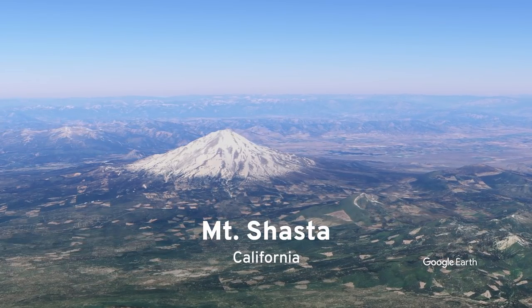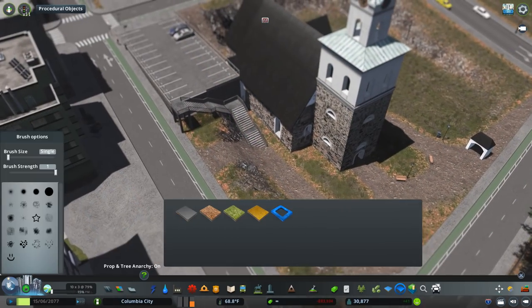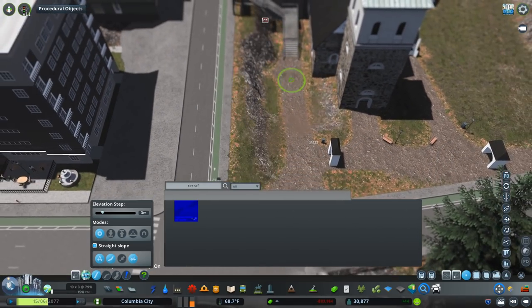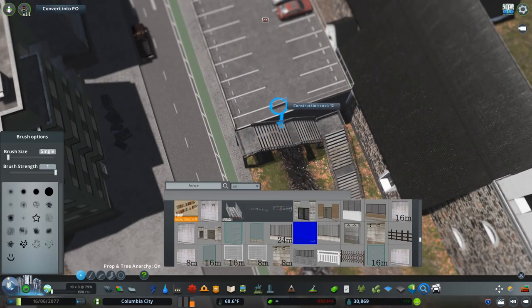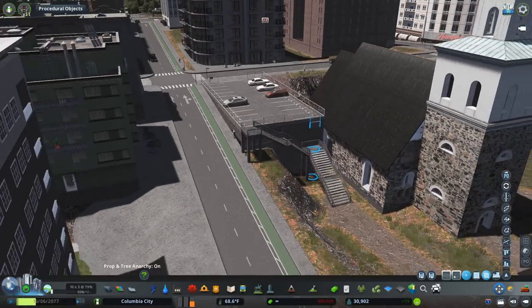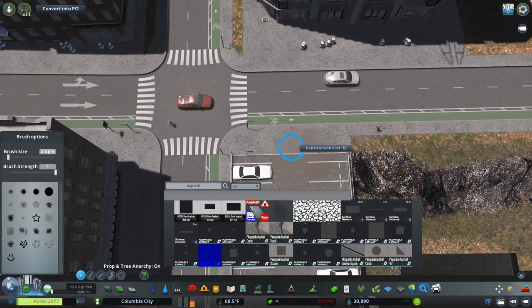Even in California you've got Mount Shasta — the volcanic arc extends pretty far. There are a bunch of really awesome peaks, and without them the Pacific Northwest wouldn't be what it is. Without this stratovolcano at the edge of the map, Columbia City really won't be exactly what I want it to be. I'm really happy I was able to place it — that asset is amazing, so I highly recommend checking it out.